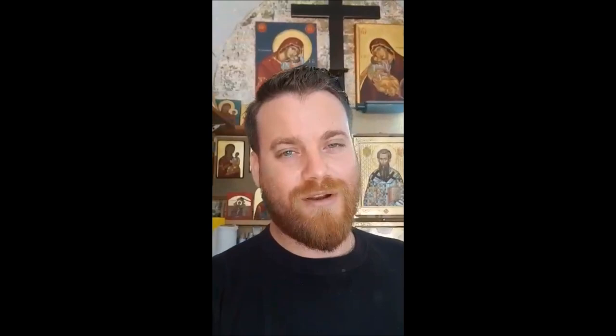Please visit Bell's World Travel booth at Rockford Greek Fest 2018 to learn how to travel to Greece and visit our workshop. Thank you very much and may God bless you and your families.